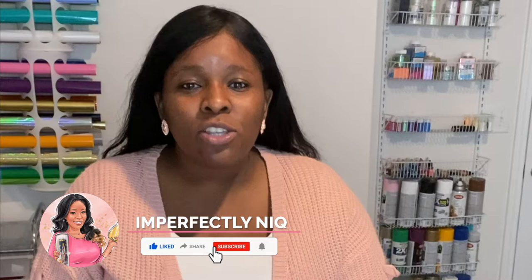Hi, I'm Shaniqua with Imperfectly Neek. If this is the first time you've been to my channel, welcome. If this is a returning visit, welcome back. If you haven't already, make sure you hit that subscribe button and the bell notification so that you'll be notified every time I post a video.